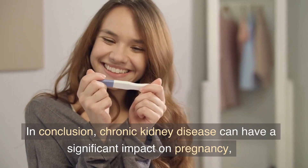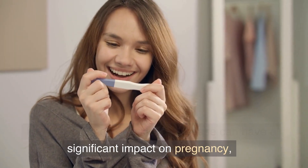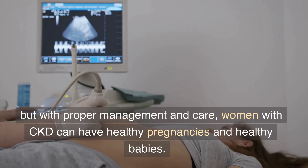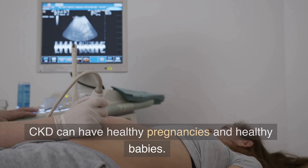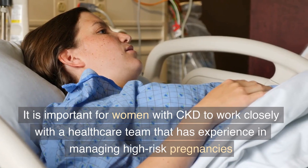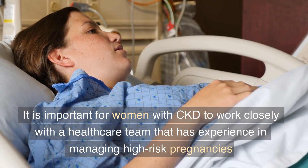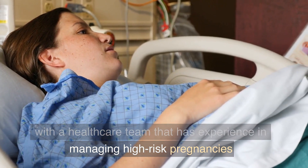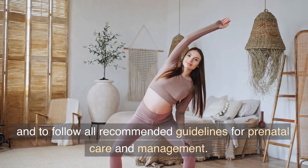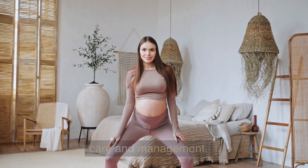In conclusion, chronic kidney disease can have a significant impact on pregnancy. But with proper management and care, women with CKD can have healthy pregnancies and healthy babies. It is important for women with CKD to work closely with a healthcare team that has experience in managing high-risk pregnancies, and to follow all recommended guidelines for prenatal care and management.